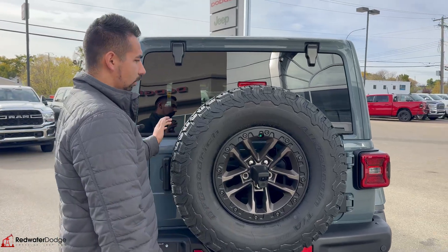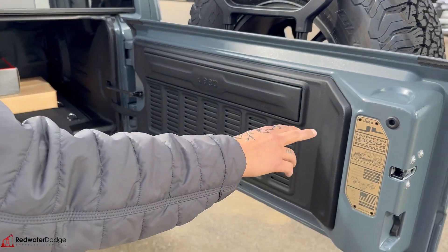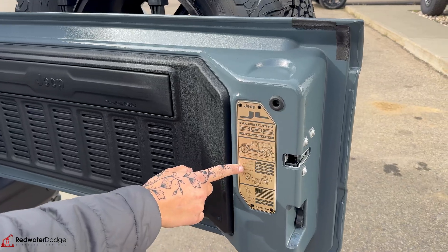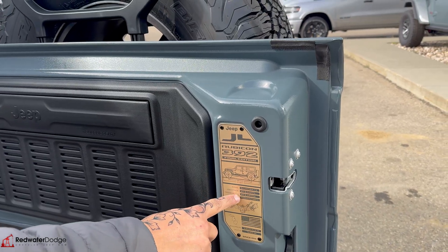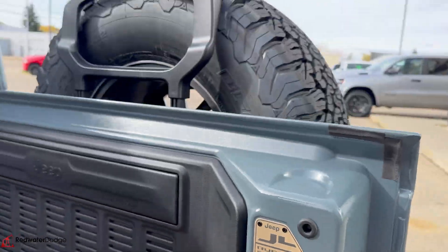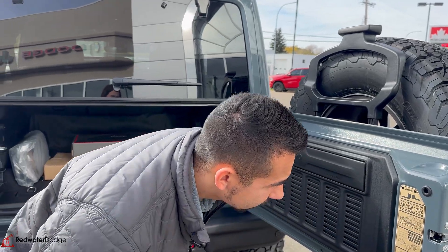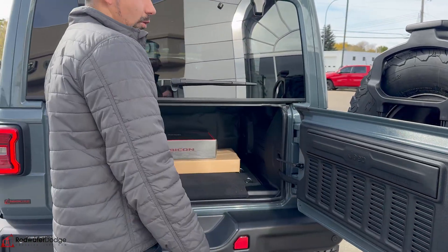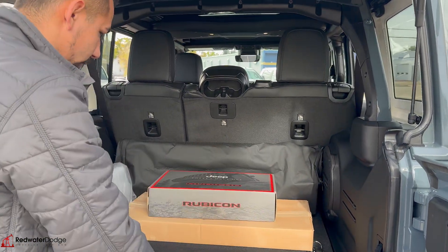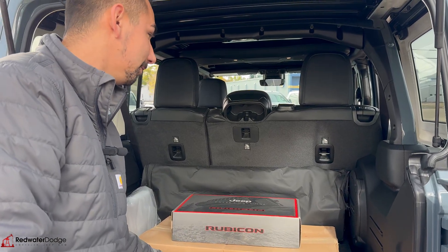Big spare tire here from the back. Even shows you here — JL Rubicon 392 Special Edition. It shows you all the power: 470 foot-pounds of torque and 470 horsepower. Shows you how they build that engine. And yeah, it's all branded so you know you got the good one. Alpine sound system — I don't even know what's in that box, but you get this box.